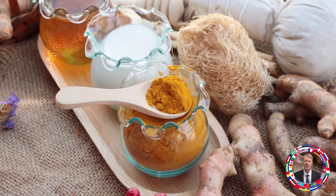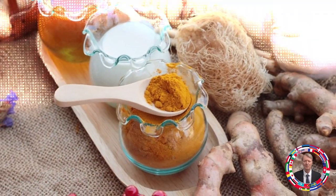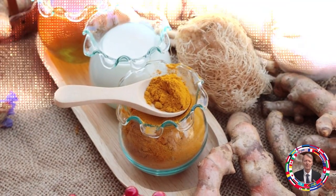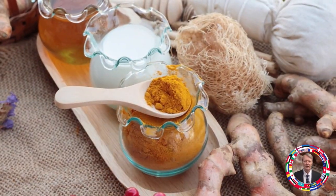This effective combination has the following properties: antipyretic, detoxifying, anti-inflammatory, antibacterial, antiviral, antifungal, blood-thinning, expectorant, antispasmodic, and regenerative.